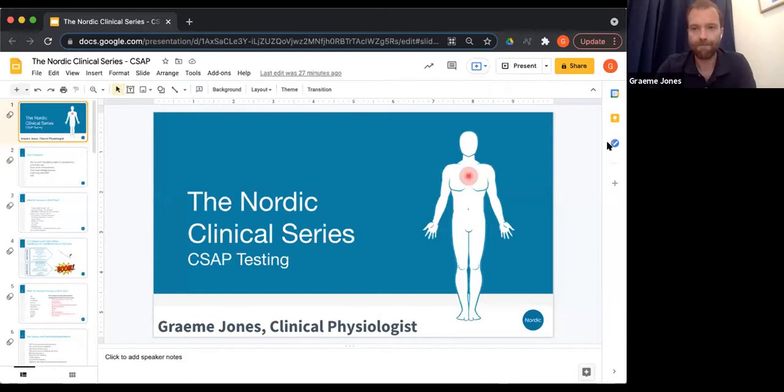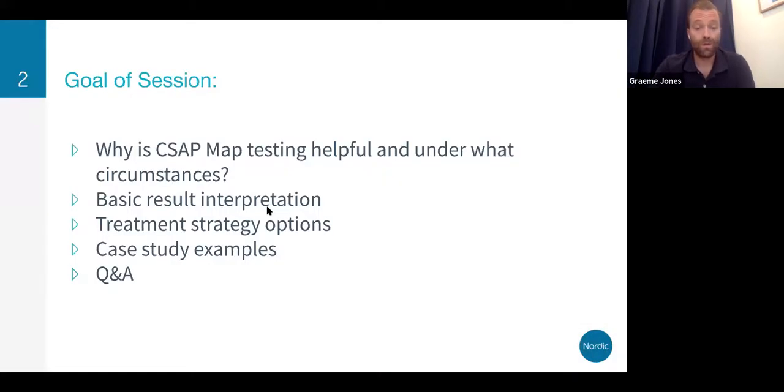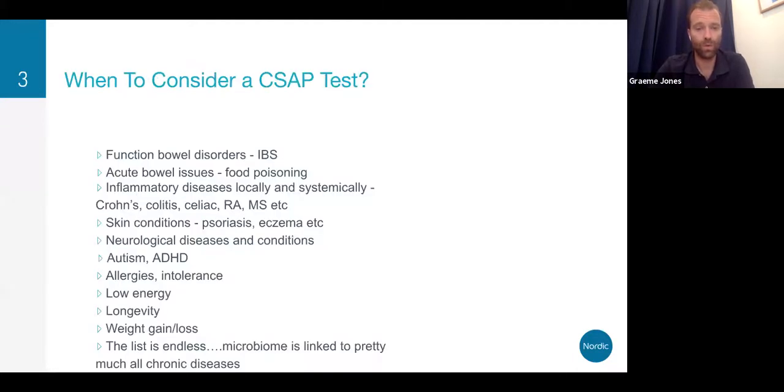Thank you, Anne-Catherine. Welcome, everyone. Hope you're having a nice summer's day wherever you are. Everything today is all regarding CSAP. The goals of the session: why is CSAP testing helpful and under what circumstances, basic result interpretation, treatment strategy options, and of course some case study examples, followed by Q&A.